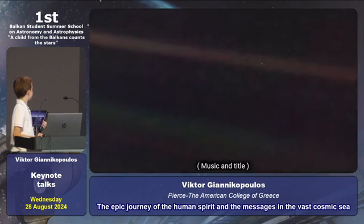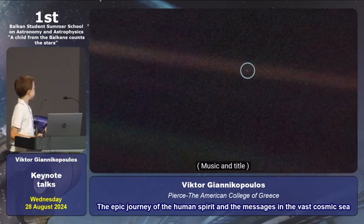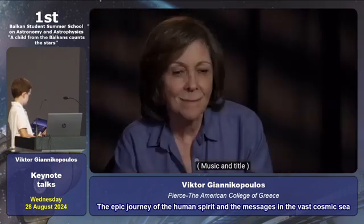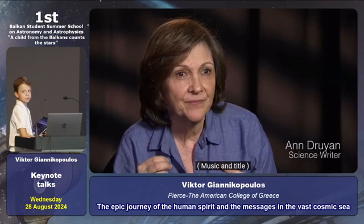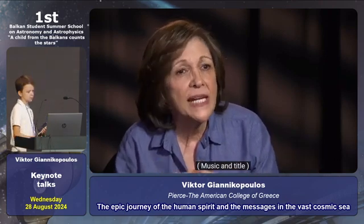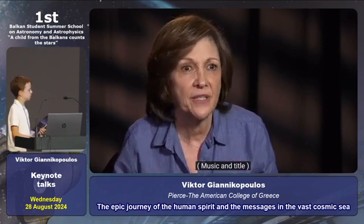This was the pale blue dot — our willingness to see the Earth as a one-pixel object in a far greater cosmos. It's that humility that science gives us that weans us from our childhood need to be the center of things.